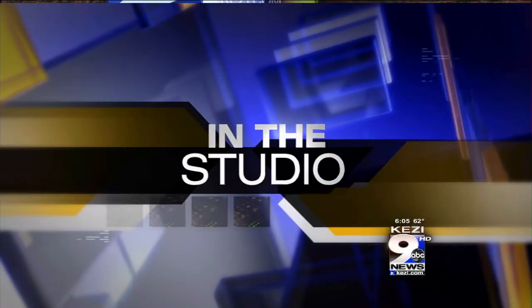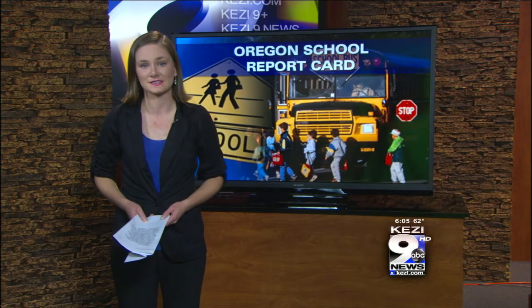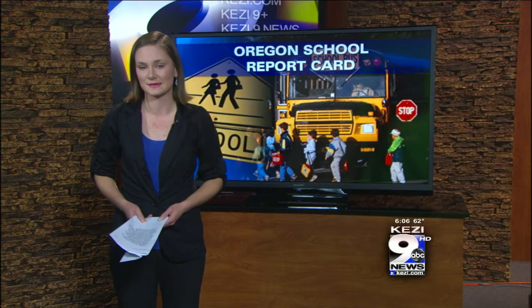Oregon's 2013 state report cards are out for state school districts and they look a little bit different this year. KEZI 9 News reporter Sarah Hurwitz is live in the studio to break down some of those changes and also look at how our local districts scored this year. The new state report cards are larger and more detailed than previous years. District administrators say there are a number of new parts parents have never seen before, part of a new grading system for the state.